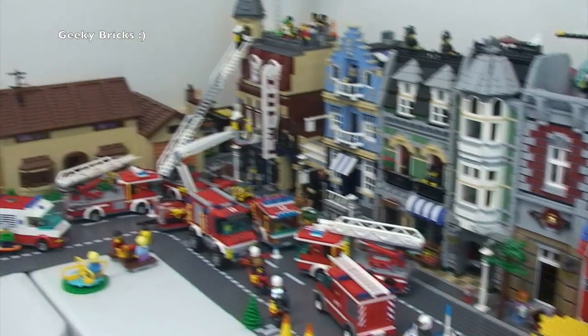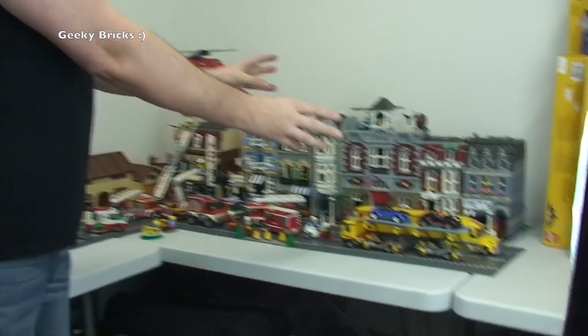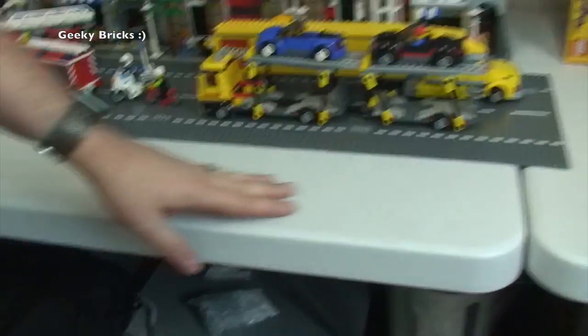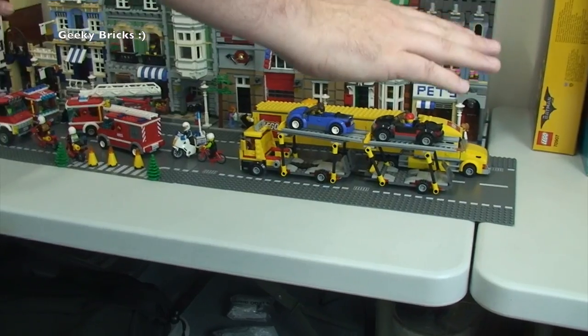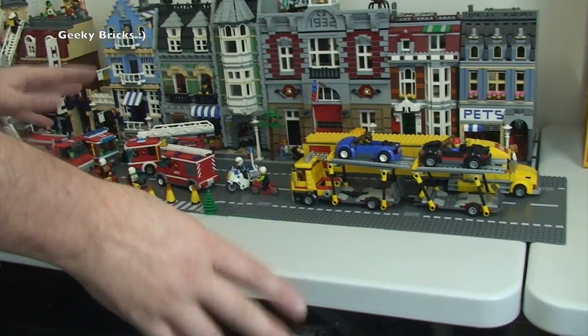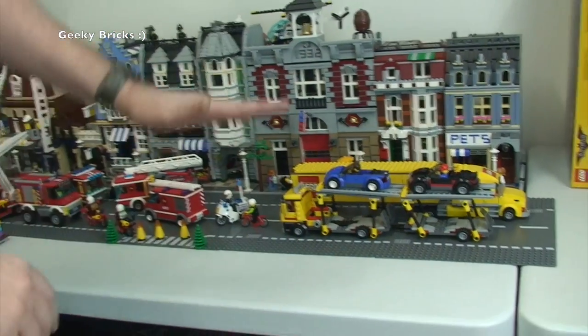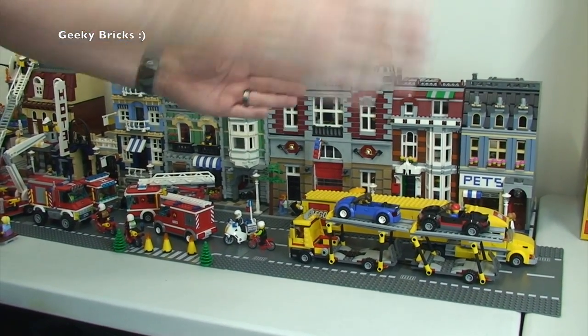I'm now going to pass the camera over to Ethan so I can get in front of the camera. So here we are back with Ethan on that side of the camera and me on this side. Apologies if Ethan's a little bit shaky. So you can see the Lego City behind me. Some of the things we are going to be doing — these are on temporary tables at the moment. What I want to do is get some proper wooden, self-constructed tables. I'm not going to give it all away because I've got a bit of a unique idea.